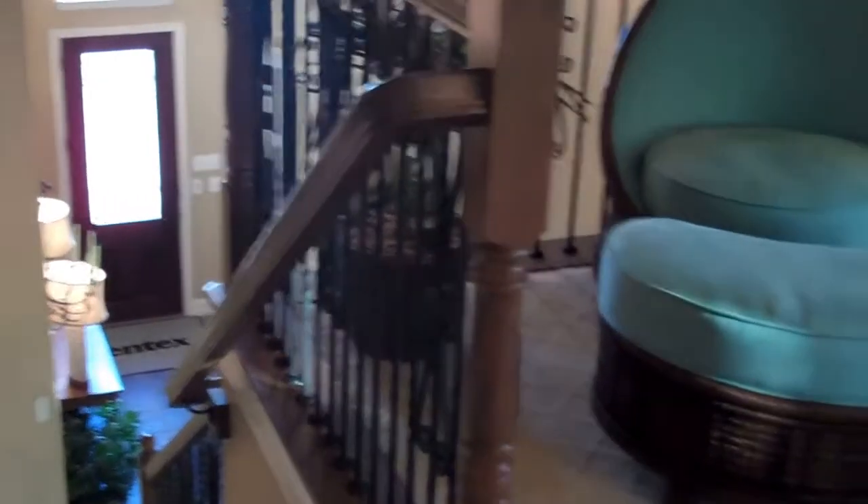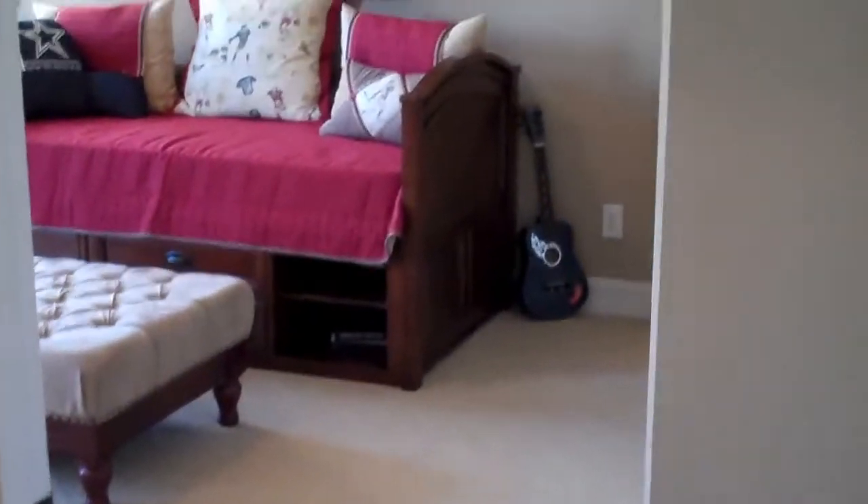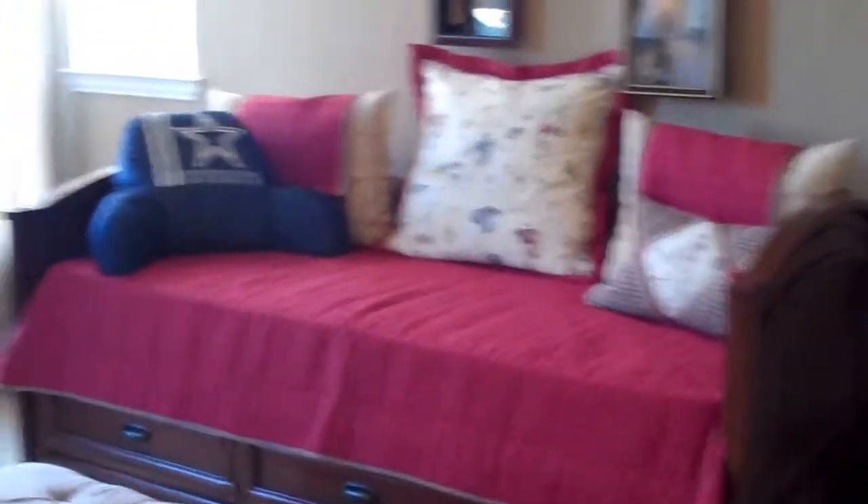Now we're heading upstairs. There's a little balcony up here. There are three full bedrooms upstairs, all very large in size.